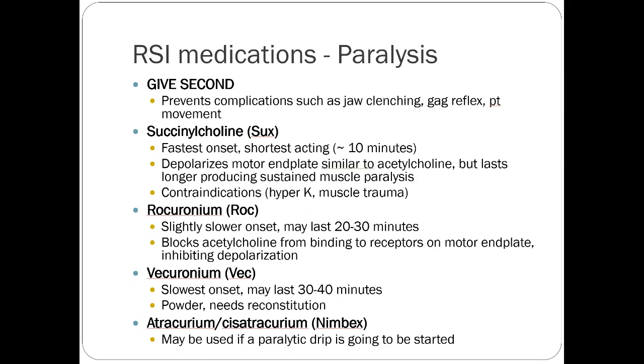Paralysis is the second medication you give — wait until the sedative kicks in before giving it. Succinylcholine is probably the most common one used. When intubating somebody, you really don't want your paralysis to last a long time. Intubation should take less than 10 minutes, so a 10-minute window of paralysis is perfect in most cases. You want the patient paralyzed so you can complete the intubation without resistance, and succinylcholine is good for that because it's really short-acting.